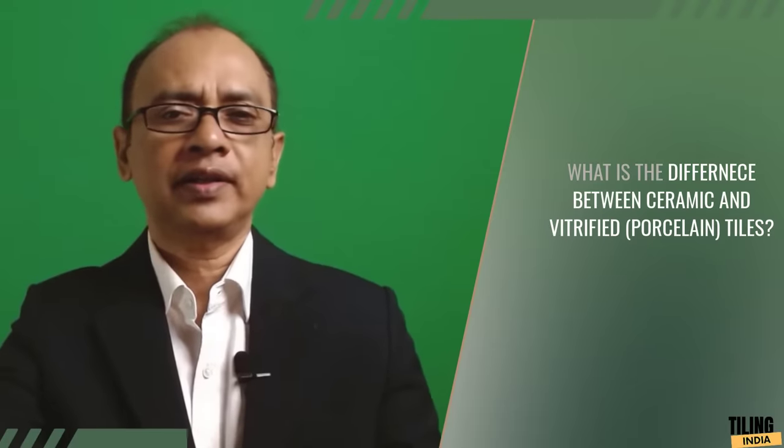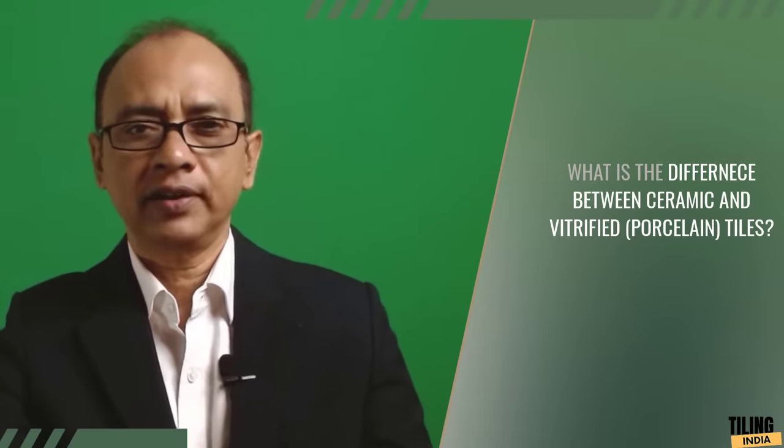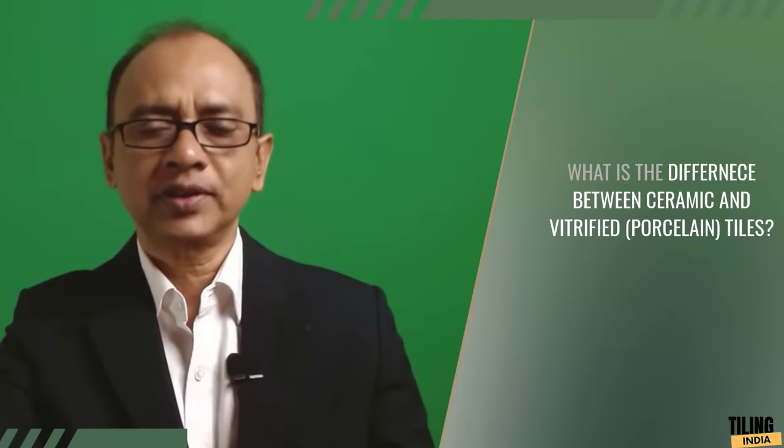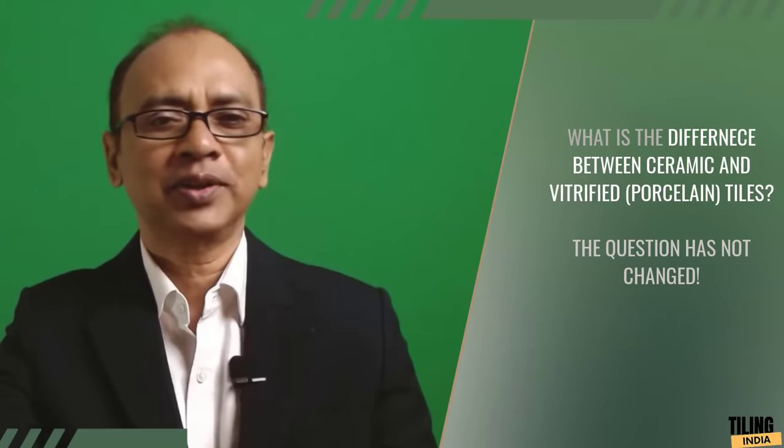I seriously thought about why this is so. In the last 30 years we have learned so much in every field, from science to psychology, and our questions have changed. But this question about tiles is still doing the rounds.